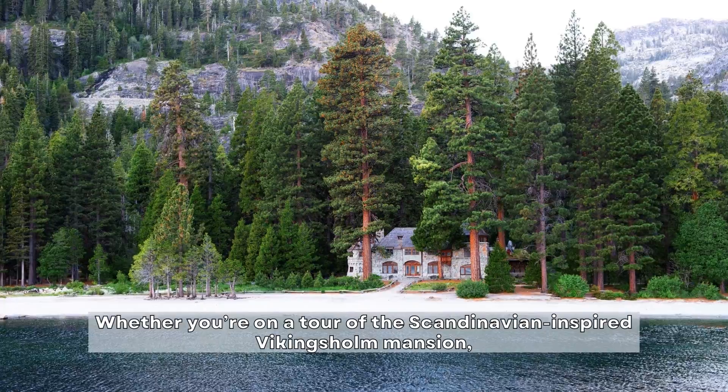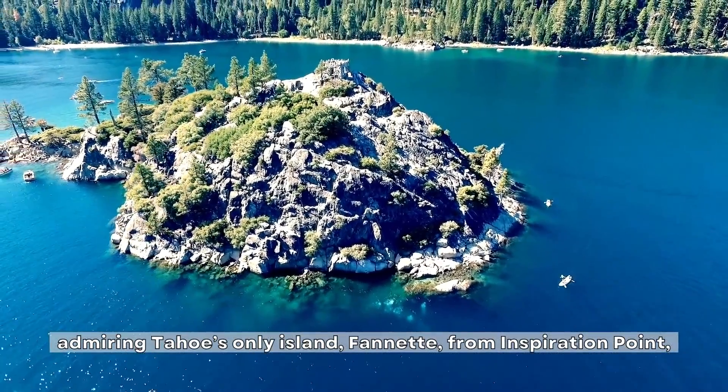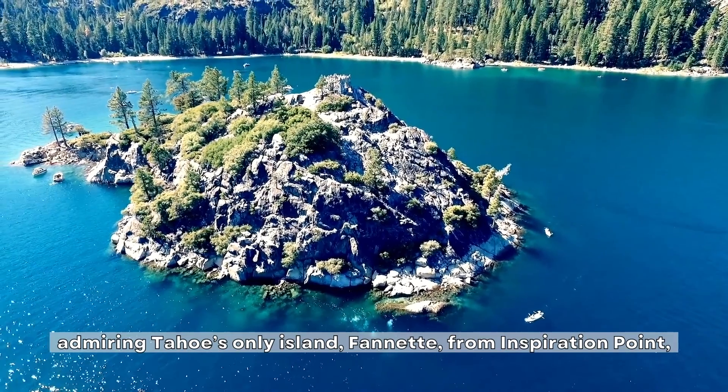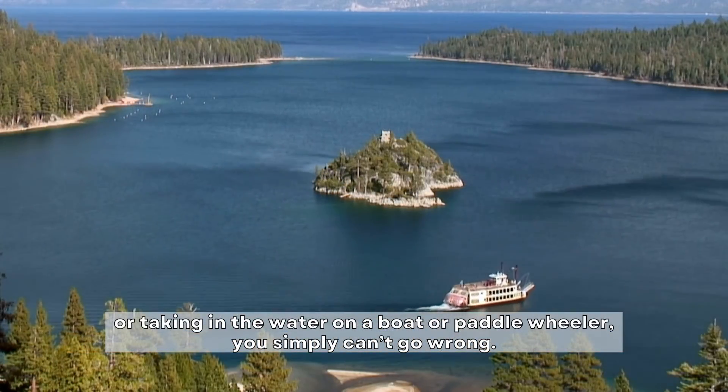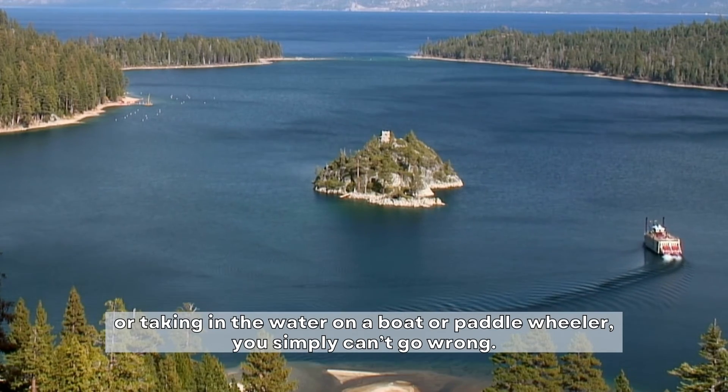Whether you're on a tour of the Scandinavian-inspired Viking's Home Mansion, admiring Tahoe's only island, Fannette, from Inspiration Point, or taking in the water on a boat or paddle wheeler, you simply can't go wrong.